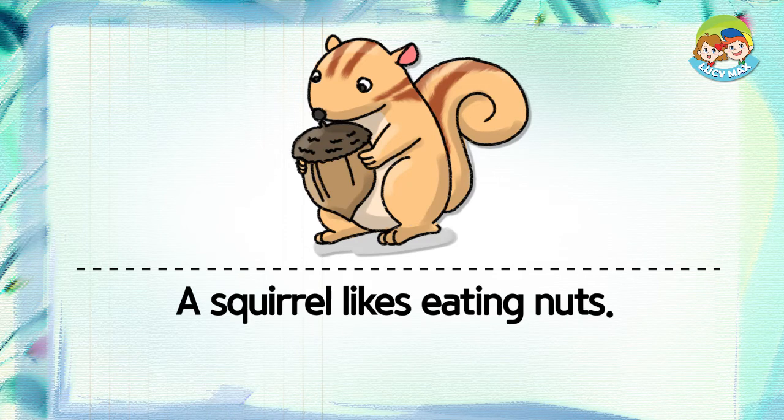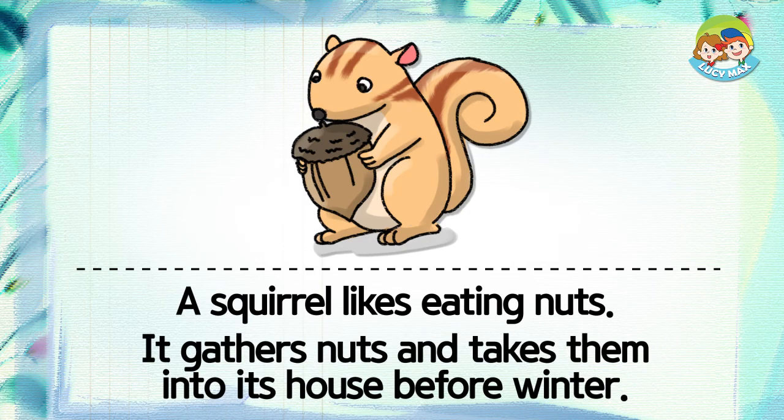A squirrel likes eating nuts. It gathers nuts and takes them into its house before winter.